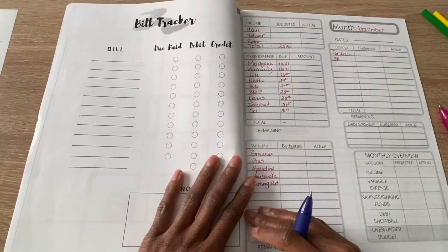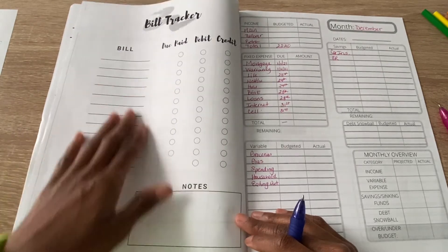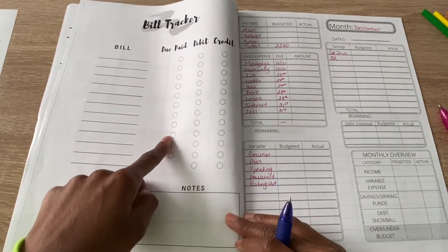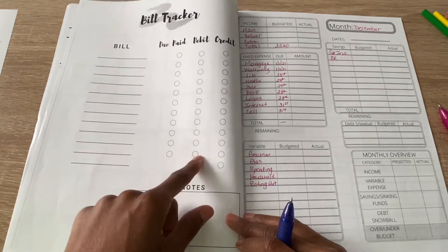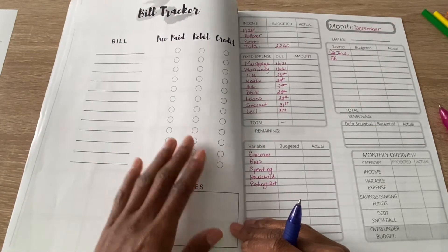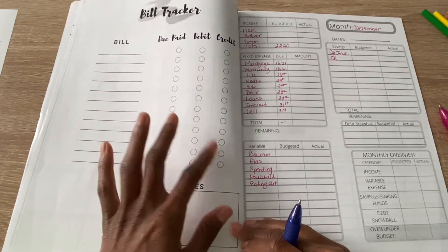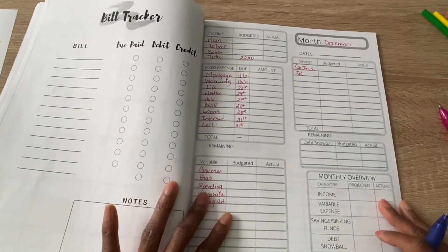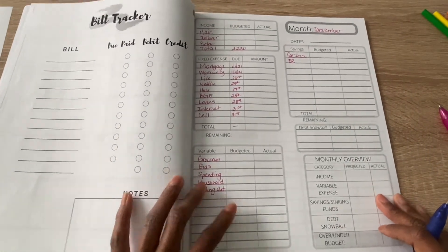This is my bill tracker. I list out my fixed expenses and their due dates, check them off when paid, and note whether I used my debit card or credit card — whether it comes directly out of my account or goes on a credit card. Now let's get into the monthly budget spread for December.